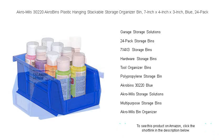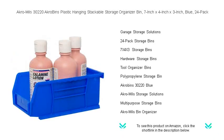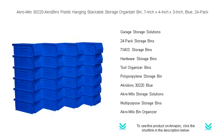Organize smarter and transform your cluttered areas into models of efficiency with Akro-Mils 30220 Akro Bins. Order your set today and take the first step towards a tidier and more productive space.